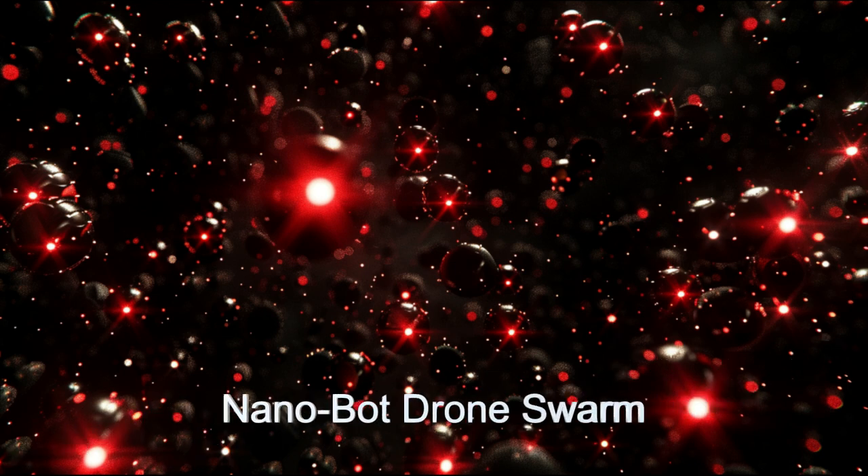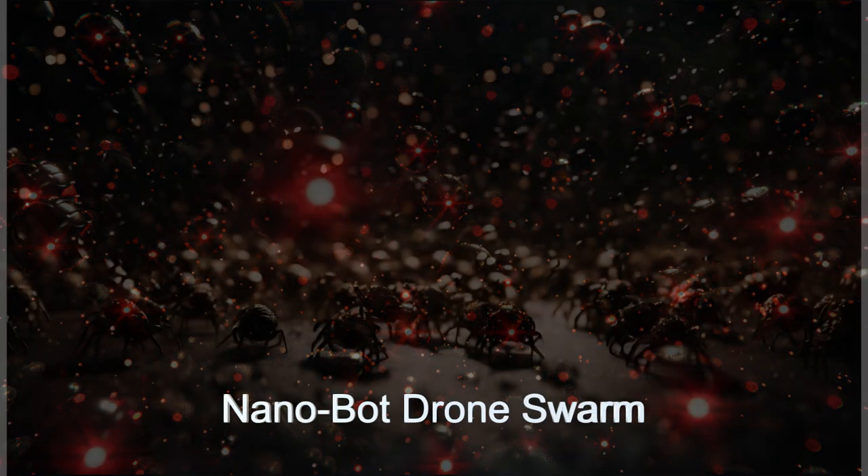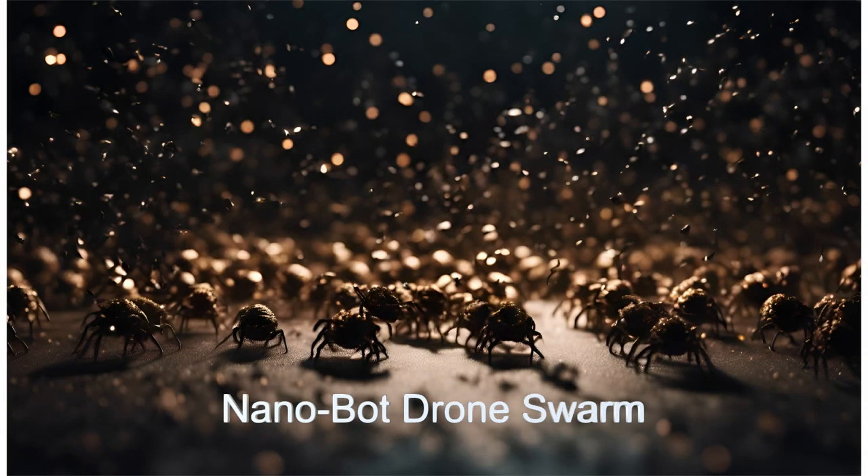It has a vast array of maintenance and repair tools, including a nanobot repair drone swarm, 3D printers, and AI-aided gravity modeling tools.